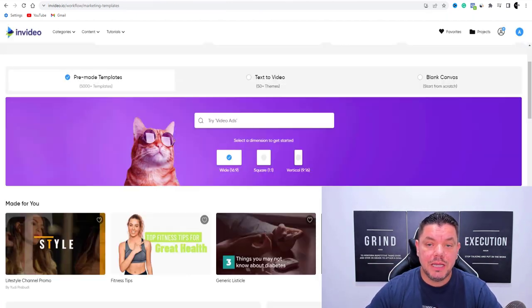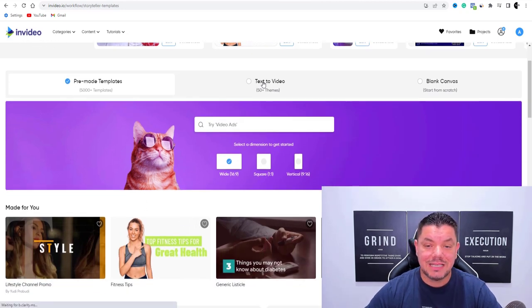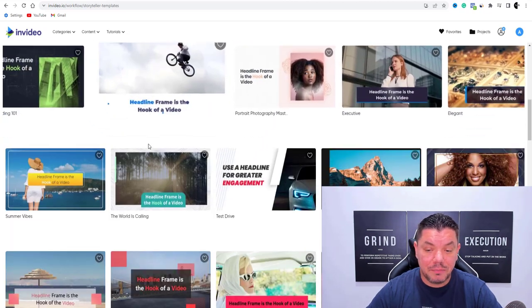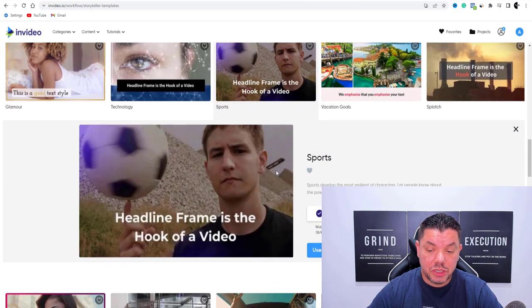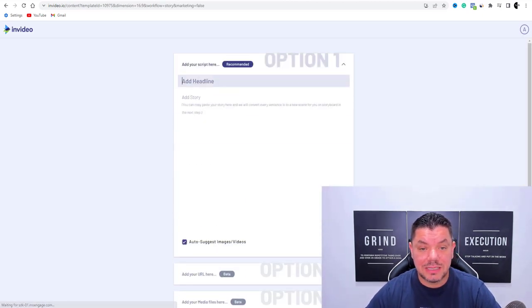From here, when you're on InVideo, quite simply see here where it says text to video. You've signed up to InVideo — you want to come over here and click text to video. Once you click onto text to video, you want to scroll down and pick one of these templates. Let's say we wanted to use this template over here — so you click onto this. You've got 'use this template,' so click onto that.